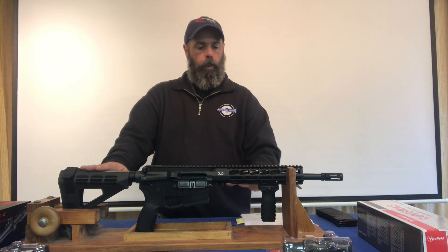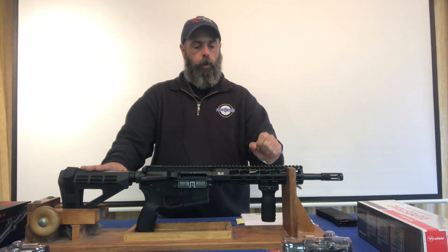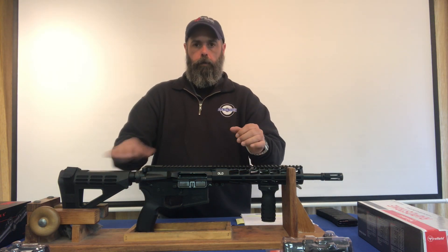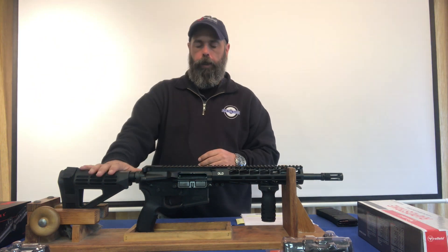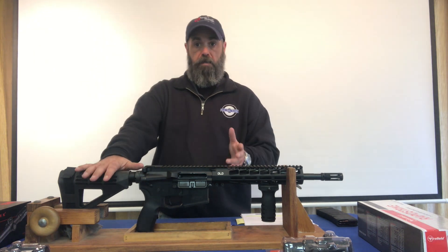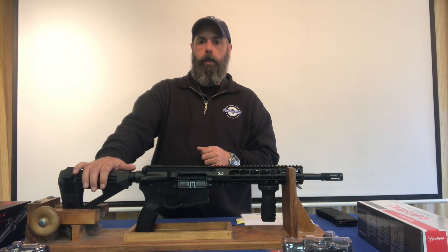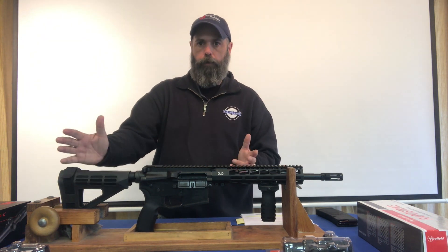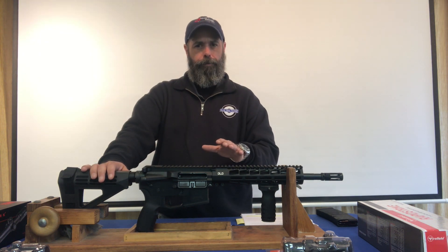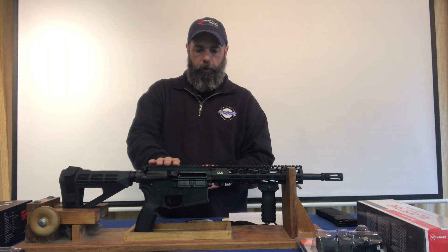This is the base model. You can take the forward grip and change it out for a different vertical grip. You can move the grip forward and back in the different M-LOK areas depending on how you want your arms stretched out. You can get different braces that are adjustable — this particular one doesn't do that, but there are others you can upgrade to that are forearm braces and are fully adjustable, because forearms obviously come in different sizes.